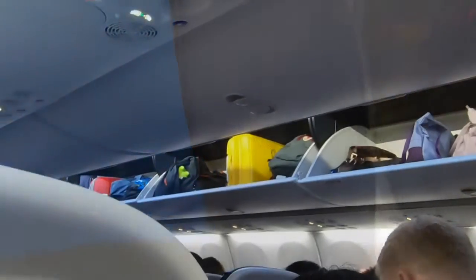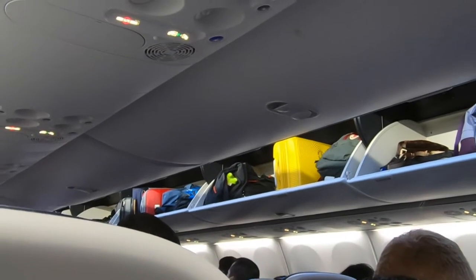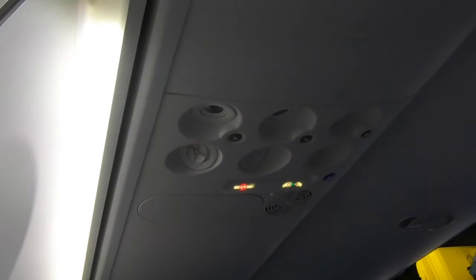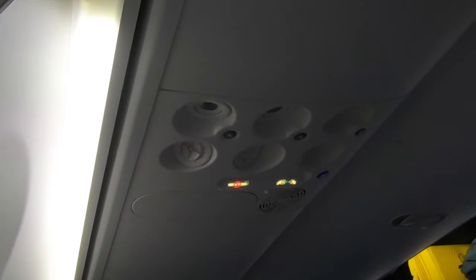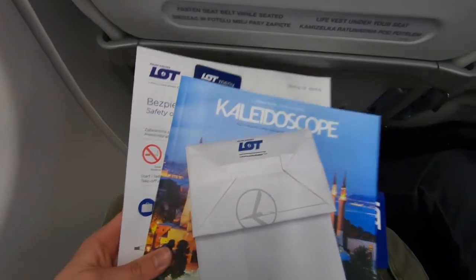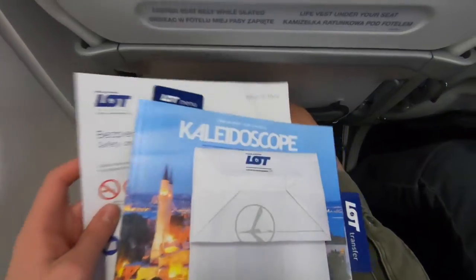The seats do feel a little bit narrow. At the same time, they are fitted with movable and adjustable headrests, which made the flight so much more comfortable than it could have been. The overhead bins in the 737 MAX are massive and capable of fitting everyone's luggage, which was especially nice on tonight's completely full flight. The overhead panels are modern and fitted with both reading lights and personal air vents. In the literature pocket, I found an air sickness bag, LOT's in-flight magazine, and a safety card confirming I was really on a MAX.